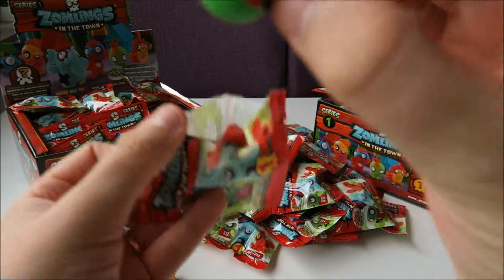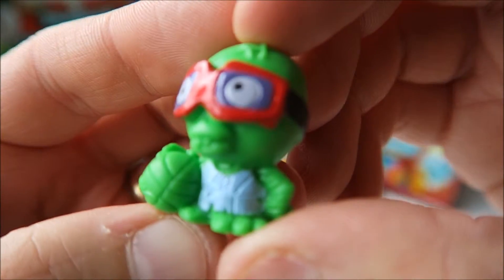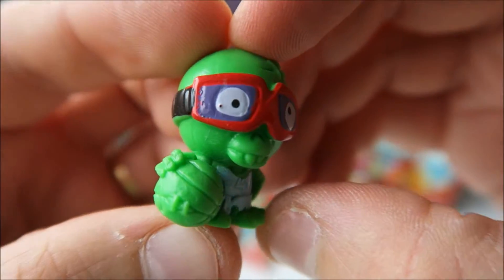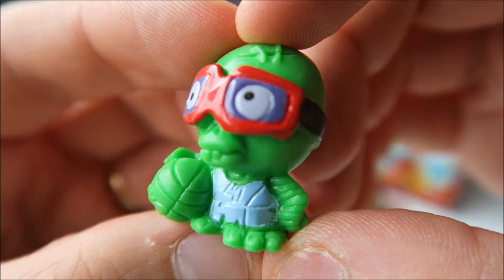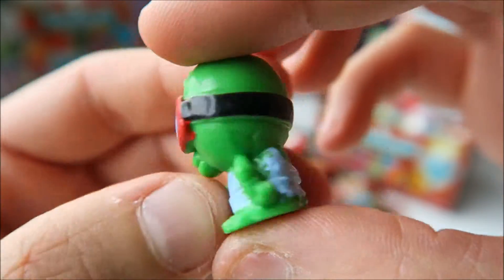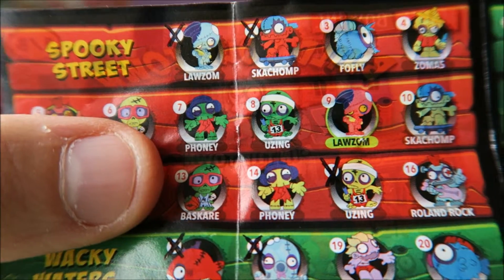Oh that's a green one. Oh it's a basketball player. I like his mouth with number four on his chest. So let's see if we can find him somewhere. There he is. He is called Baskare.